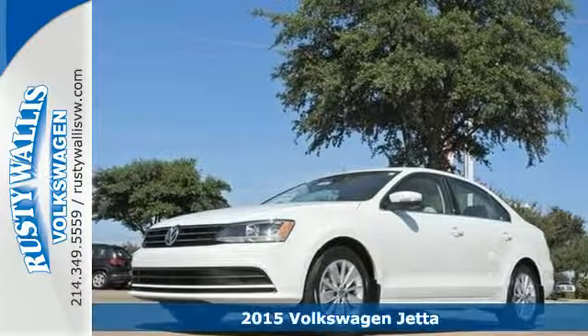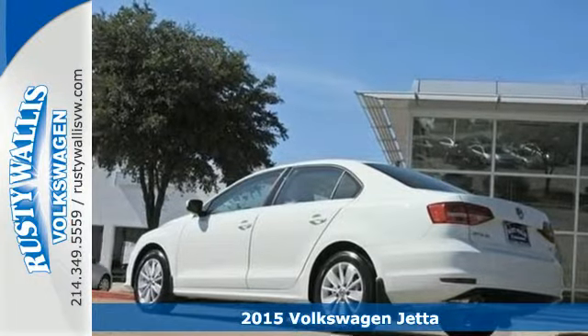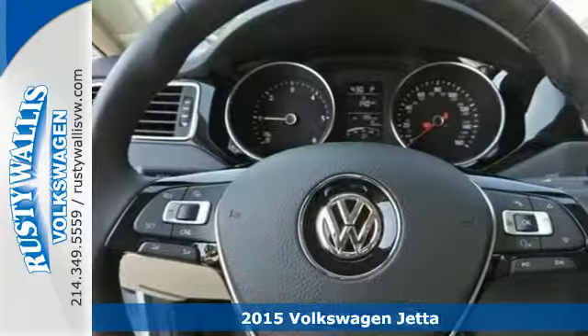It's a 2015 Volkswagen Jetta. German engineering, craftsmanship, and attention to detail make this Jetta so dynamic.